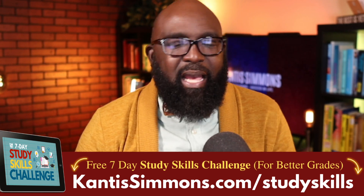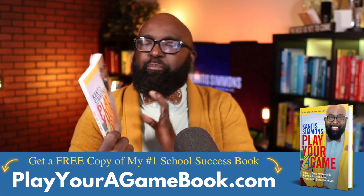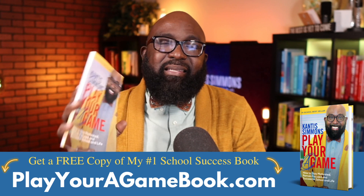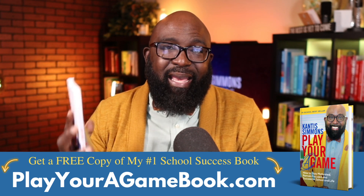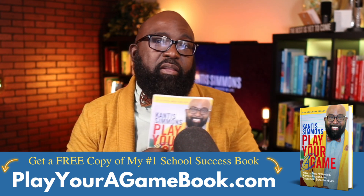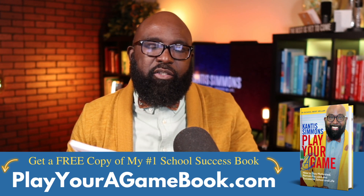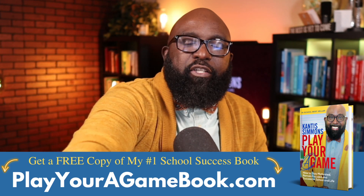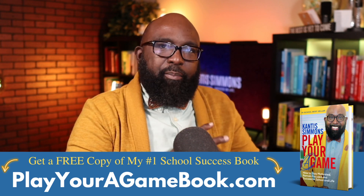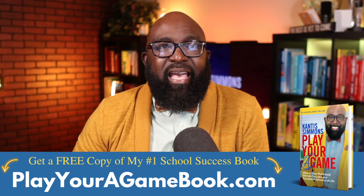Simply go over to cantussimmons.com/studyskills. Also, because you're here, I want to give you a copy of my best-selling book called Play Your A-Game. It's all about how to stay focused, remain motivated, and succeed in school and life. I'll send you a copy absolutely free — all I ask is that you take care of the shipping and handling. Go to playyouragamebook.com, let me know where to send it, and we'll send it right off to you.